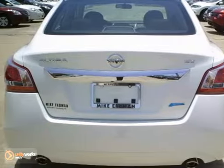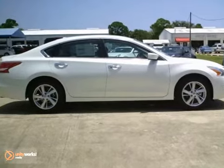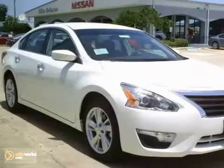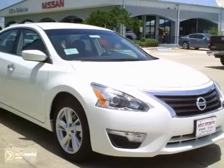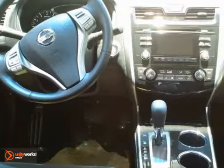We think you'll like this 2013 Nissan Altima SV. It features keyless start, the continuously variable transmission, and air conditioning. It also has a CD player, adjustable steering wheel, and traction control.